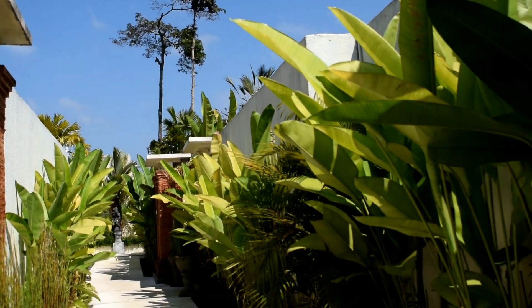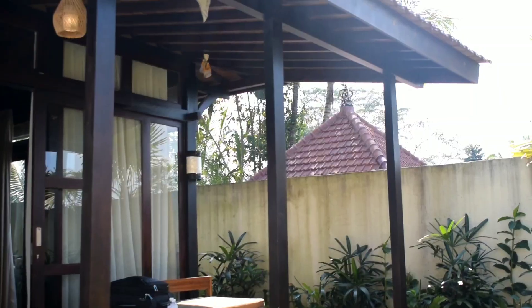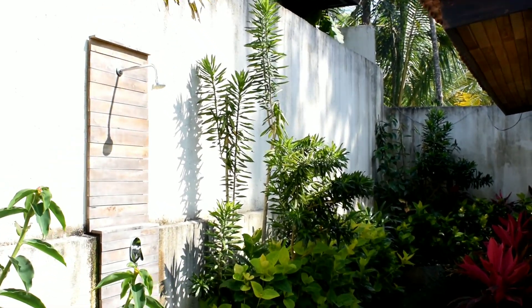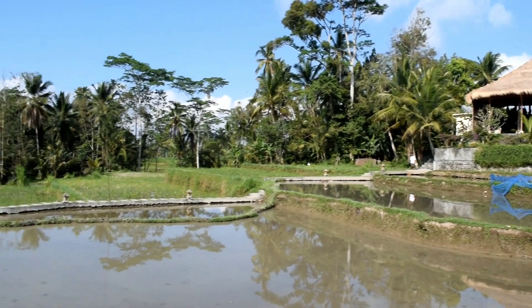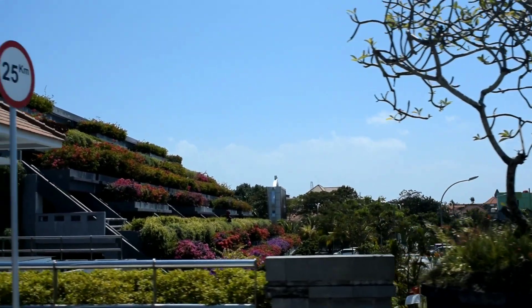We'll be picked up and dropped at the airport because it's our last day. We'll have our lunch and then we'll be off. We have had some wonderful memories at this beautiful tropical paradise of Bali. If you liked the video, please drop a like and subscribe, and I'll see you guys very very soon.